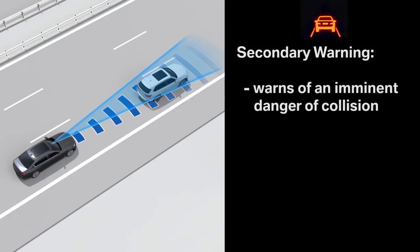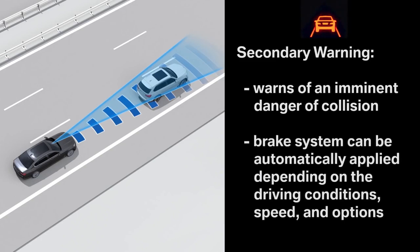If necessary, your vehicle can also automatically apply the brakes to help mitigate a collision. If and how this occurs varies depending on the driving conditions and the vehicle's forward speed and option packages. The system thereby supports your own responses to traffic and makes driving safer.